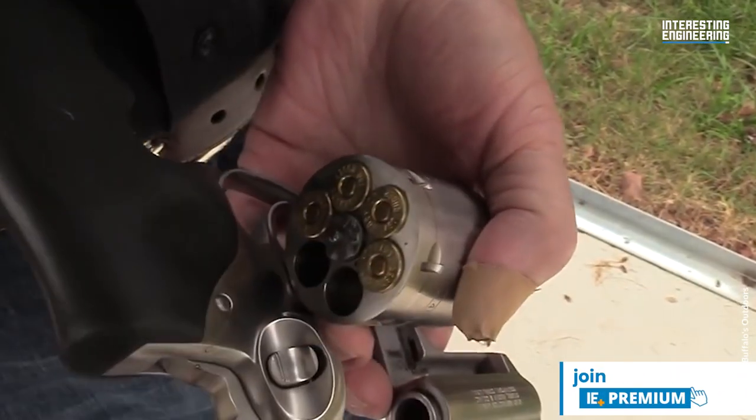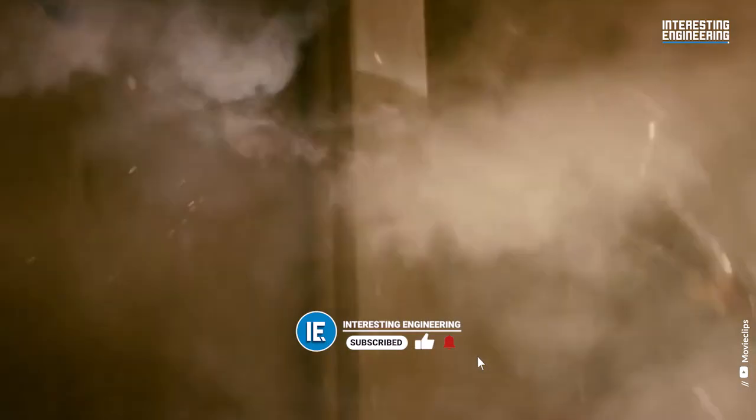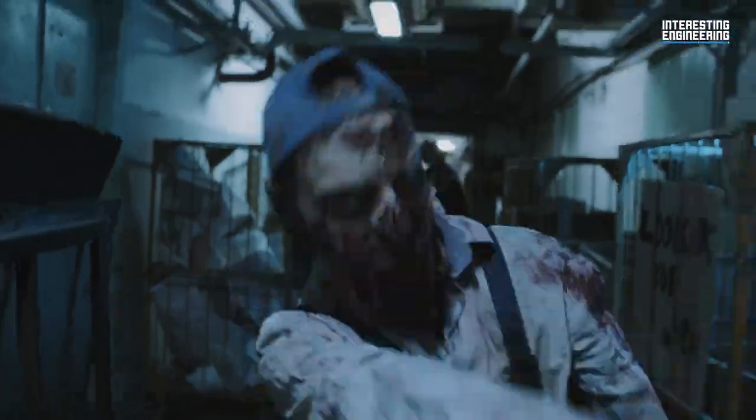In layman's terms, it will knock what you are shooting at into the next century. The Ruger Super Redhawk's robust design features a six-shot cylinder built to withstand the pressures of the .454 Casull round. This revolver's power and adaptability have earned it a place in various video games, such as the Resident Evil series.